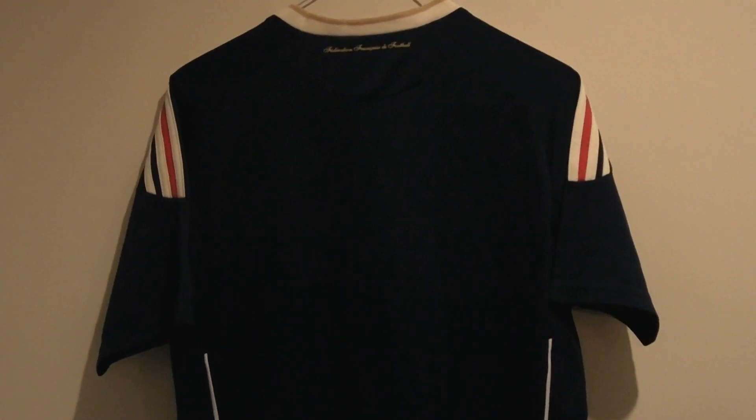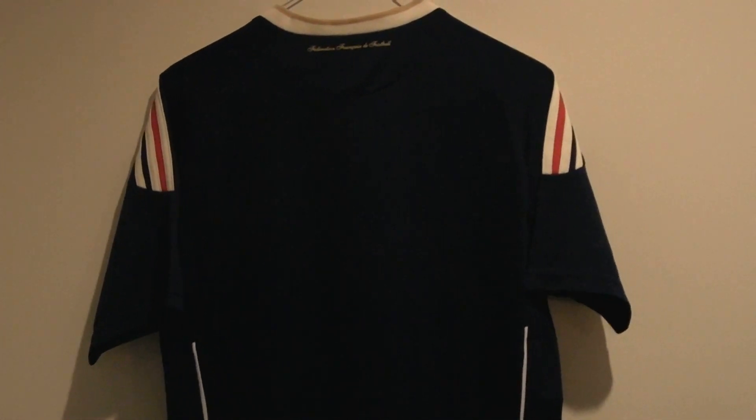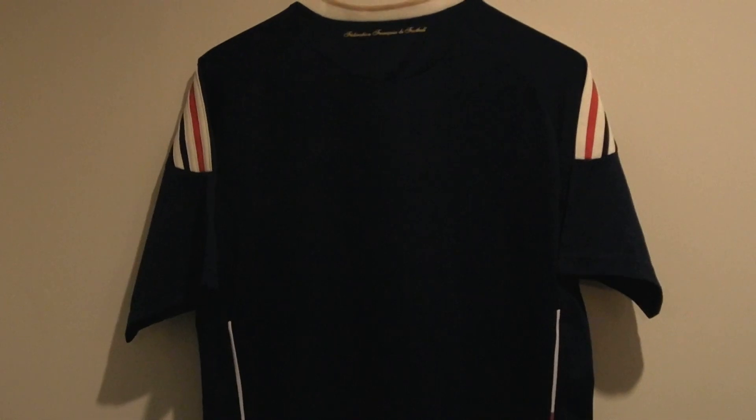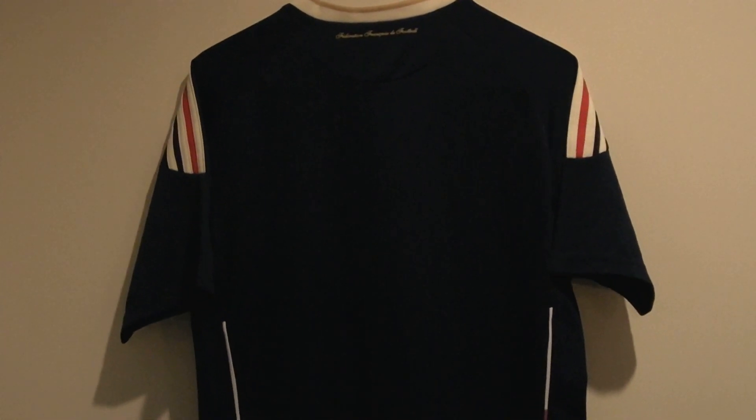Check out my other related videos. Hope you like what you see. I will be posting more jerseys and soccer-related items such as figurines as well.